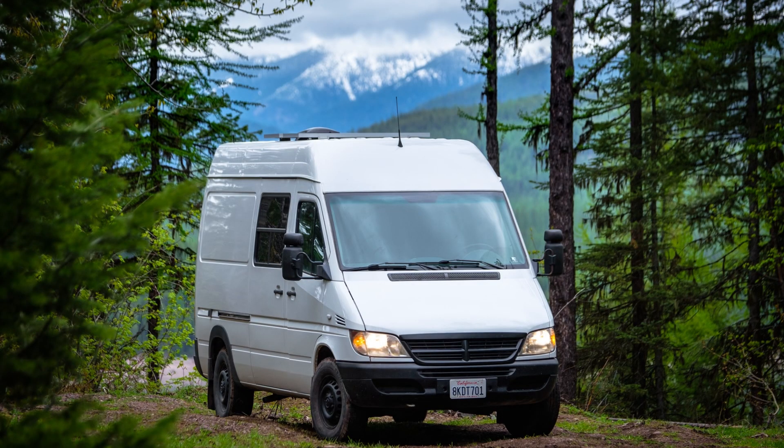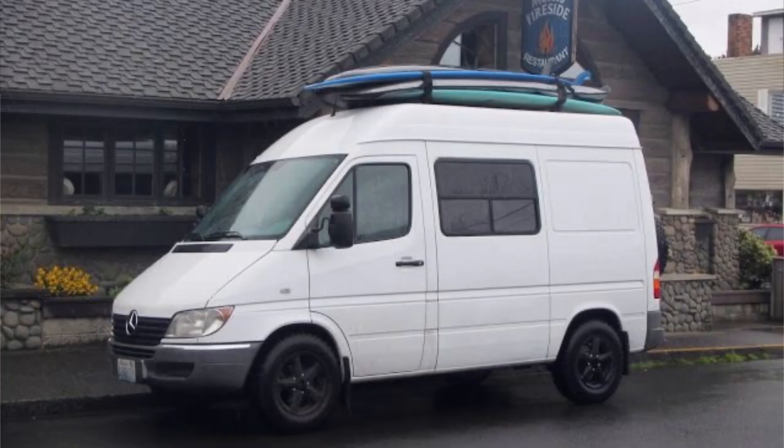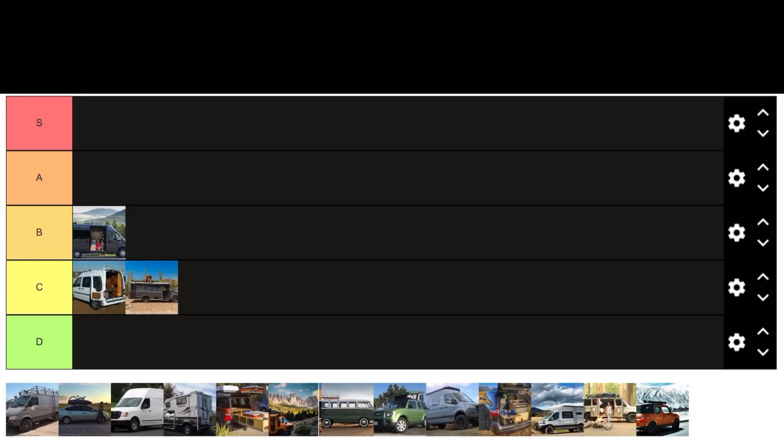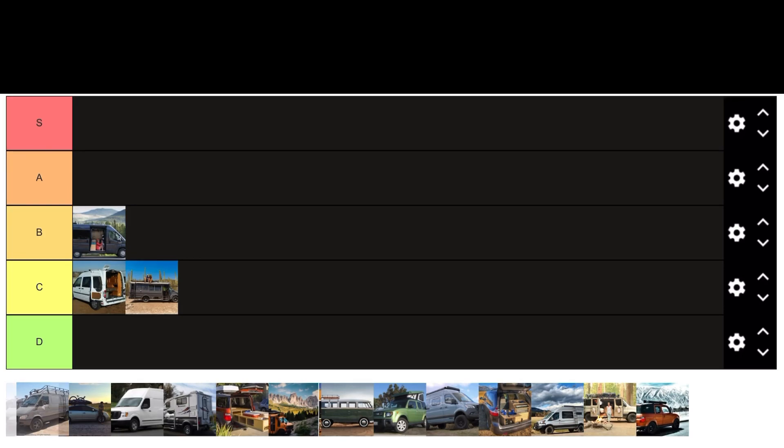The next van is a legend in van life — the Sprinter, specifically the T1N model. The T1N is known to be super reliable and can go into the millions of miles on the engine. It's also super easy to work on, with lots of aftermarket parts available. It comes in high roof, low roof, and mid roof, and gets really good gas mileage — somewhere in the 22 to 25 miles per gallon range. It was built before many diesel emission restrictions in the US, so it doesn't have the complicated emission systems that newer Sprinters have. For the T1N Sprinter, we're going to rank it as an S class.